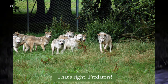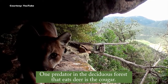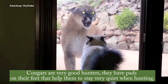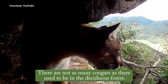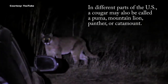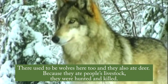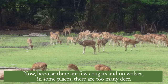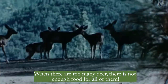That's right — predators! One predator in the deciduous forest that eats deer is the cougar. Cougars are very good hunters. They have pads on their feet that help them stay very quiet when hunting. There are not as many cougars as there used to be in the deciduous forest. There used to be wolves here too, and they also ate deer. Because they ate people's livestock, they were hunted and killed. Now, because there are few cougars and no wolves, in some places there are too many deer. When there are too many deer, there is not enough food for all of them.